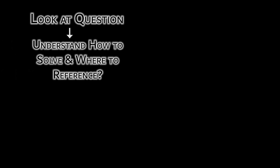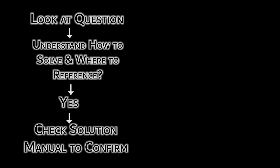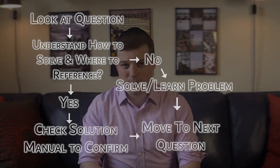The method I used was: look at the question, see if I understand how to solve the problem and where to reference the equation if needed, then check the solution to see if my thought process was correct. If yes, great — I moved on. If not, I went through the problem with pen and paper and figured out how to solve it. This modified method of studying allowed me to fly through topics I already knew quite well and forced me to spend time on topics I wasn't strong at.